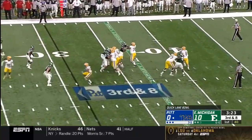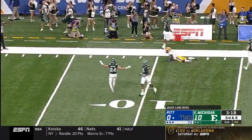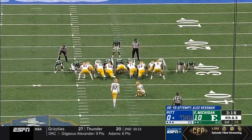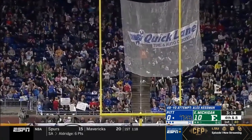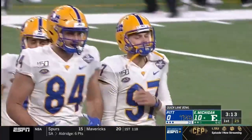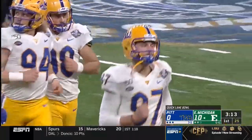Pickett on third down — pressure comes in, he gets away being chased and this pass is incomplete, no flags. French was the intended target. This is a 49 yard attempt to put Pitt on the board. It has the distance but it is no good, off to the left. Just missed it and it stays a 10-nothing Eastern Michigan advantage.